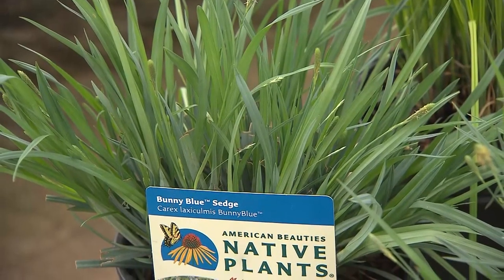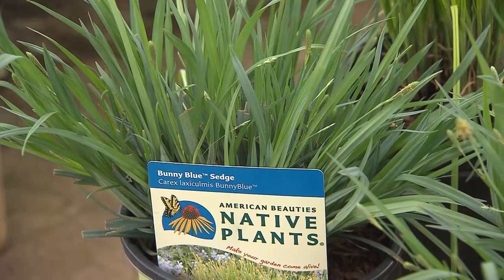Sedge is considered a host plant for several species of skipper moths. Oh, that's fun to know! It's an additional ecosystem function that they serve. We're going to start off with the natives over here. Tell us about this one right here.